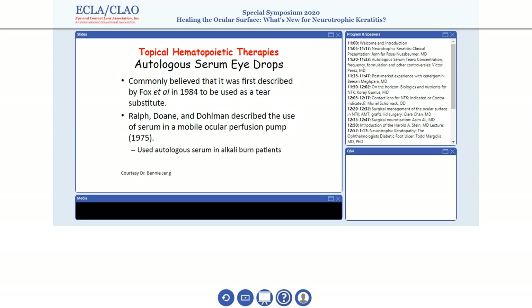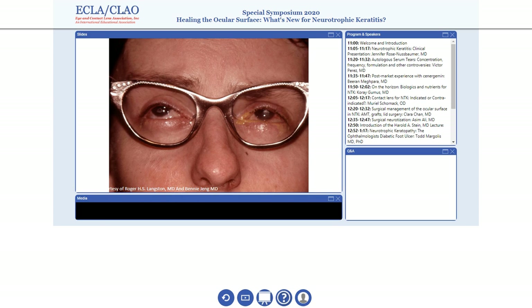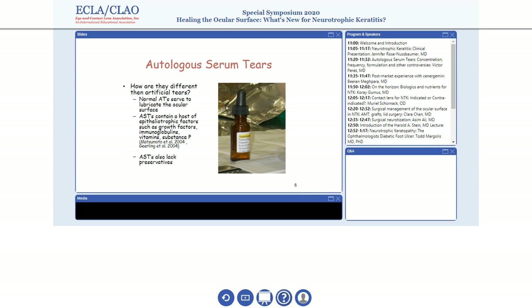The use of autologous serum tears goes back to 1984, described by Fogg — that's pretty much one of the main references used. But it's very interesting: it was our mentor, Dr. Dolman, who actually used serum tears for the first time as a proof of concept to test a perfusion pump for patients with alkaline burns. You can see the photo that Benny shared with me from Dr. Langston — this is a glass that has a pump on the side, and serum tears are actually sprayed to the ocular surface. Klaus at that point decided that serum tears would be a nice approach to test this technology, and little did he know that we have used that without the glasses now.